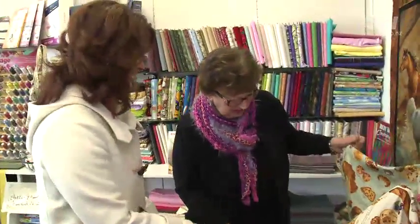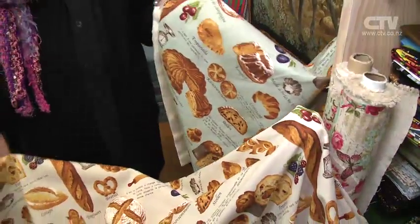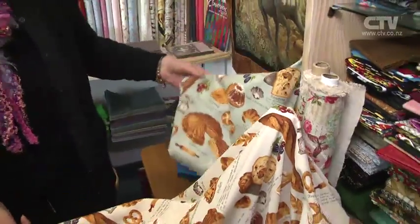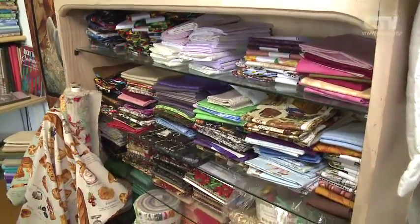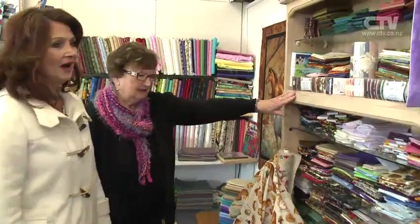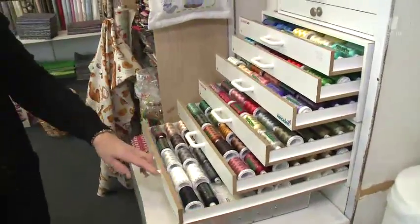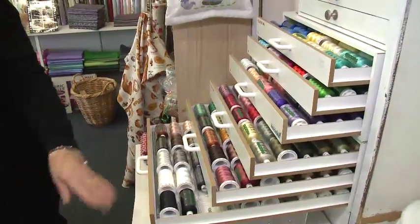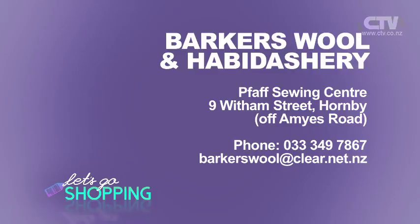A lot of people make homemade bread now — you could wrap it in this fabric. What a fabulous idea! And look at all your fat quarters and jelly rolls — we've got Christmas jelly rolls in, 40 pieces, two and a half inch. And these ones here are fairly new — they'd be good for making just a square and wrapping your homemade bread in, or beautiful for tea towels. All here with Daphne at Barker's Woolen Haberdashery and the Fab Sewing Centre. Nine Withams Road out here in Hornby.